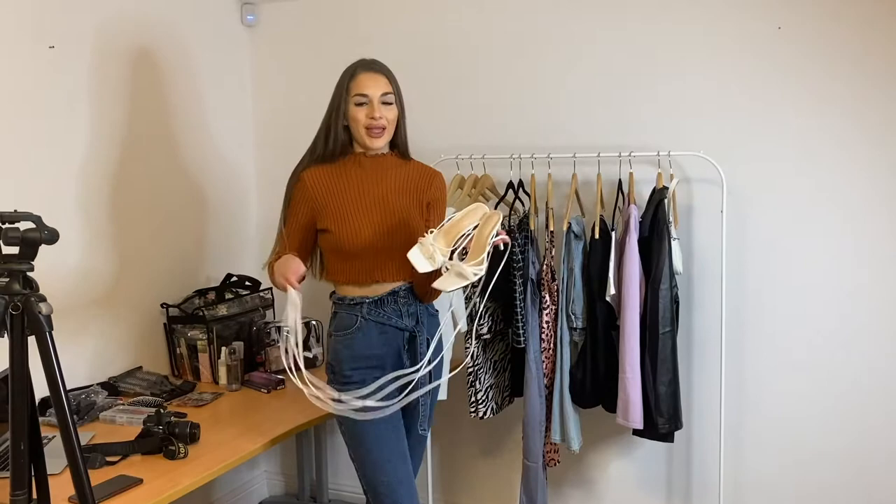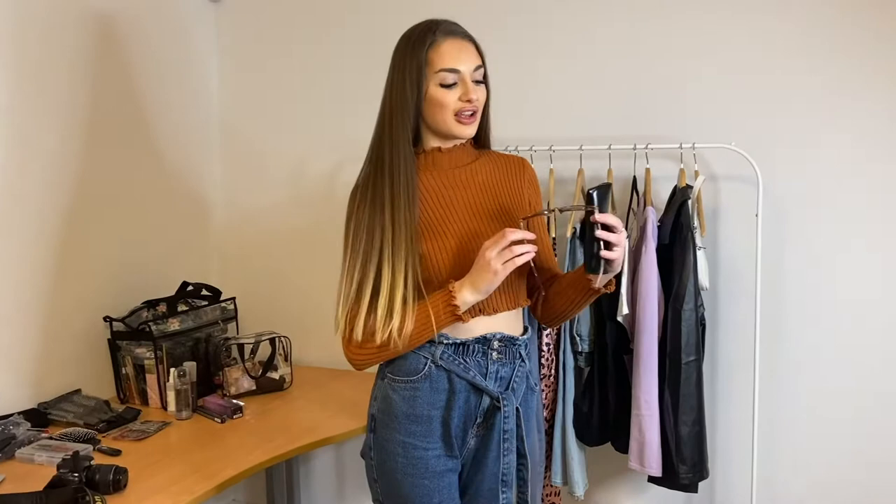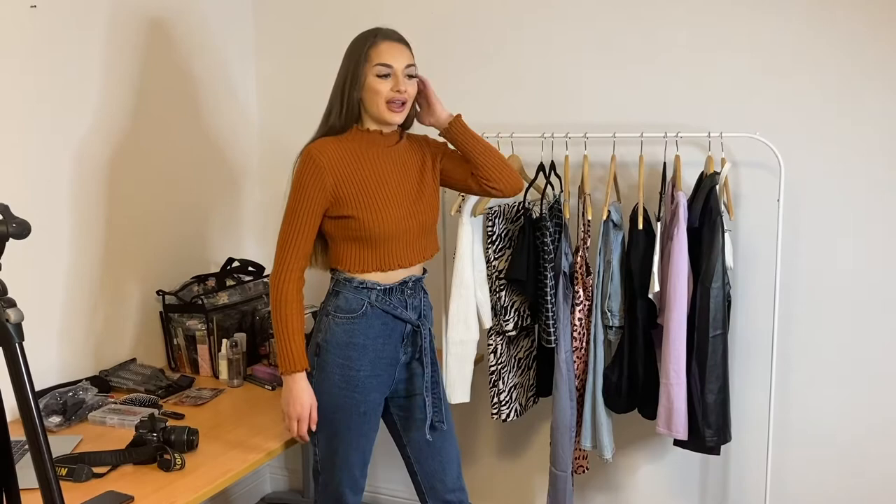Moving on to the sunglasses — they're quite a chic, tailored style, which I feel like relates to the whole range. And that's all the collection, guys — just running through!